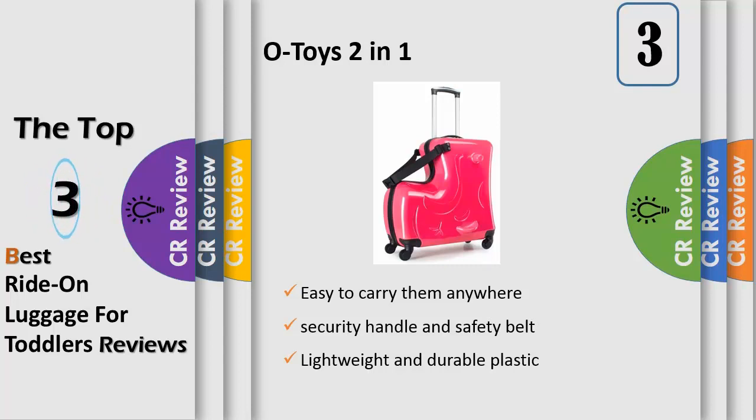Do not pull or push too fast or run with it — it's easy to turn to the side. Great gift for boys and girls, they will love it. Suitable for kids age 2 to 6 years old.